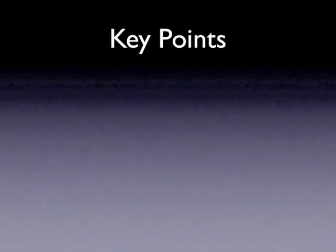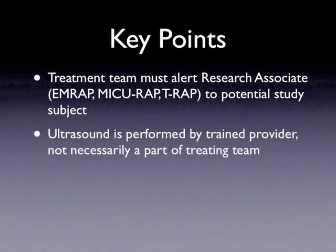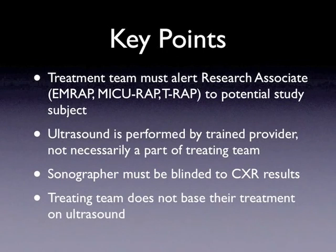There are key points to the study. First, while the research associates will routinely approach their providers regarding patients that may be eligible, the treatment team should also alert the research associates to potential study patients. Second, the sonographer will be a pulmonary and critical care fellow or attending, or they may be an emergency medicine attending or resident. Residents not trained to perform these scans will not be performing the ultrasound scans. Third, the sonographer must not see the chest x-ray or know of any interpretation prior to performing their ultrasound scan. Lastly, the interpretation of the ultrasound scans should not be relayed to the treating team in order to change management — the treating team should not base patient management on the ultrasound images or interpretation.